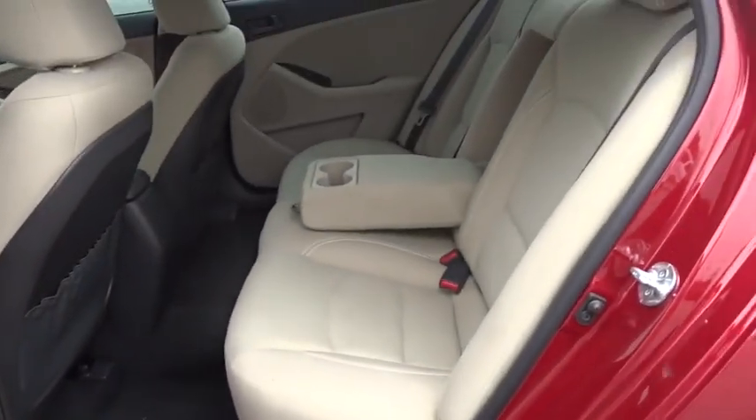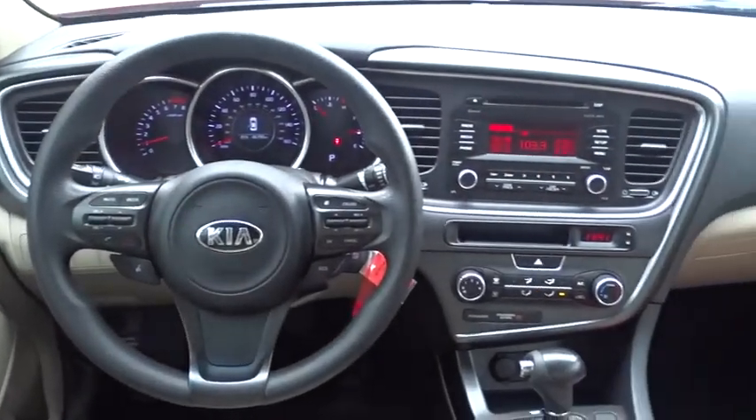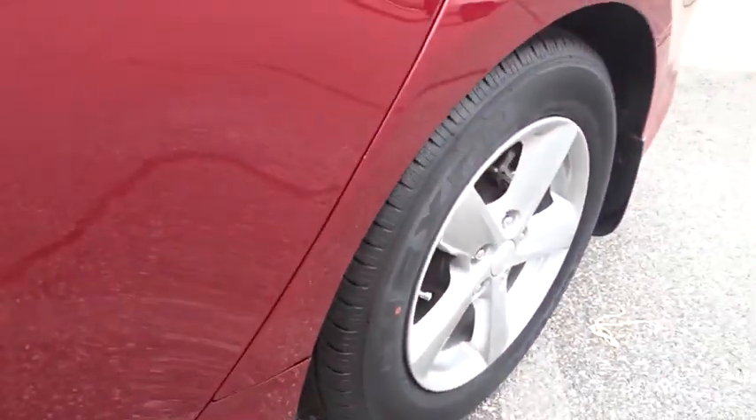Stability control, traction control, anti-lock braking system, steering wheel audio controls, keyless entry, Bluetooth, front wheel drive, power steering, adjustable steering wheel, aluminum wheels, cruise control.